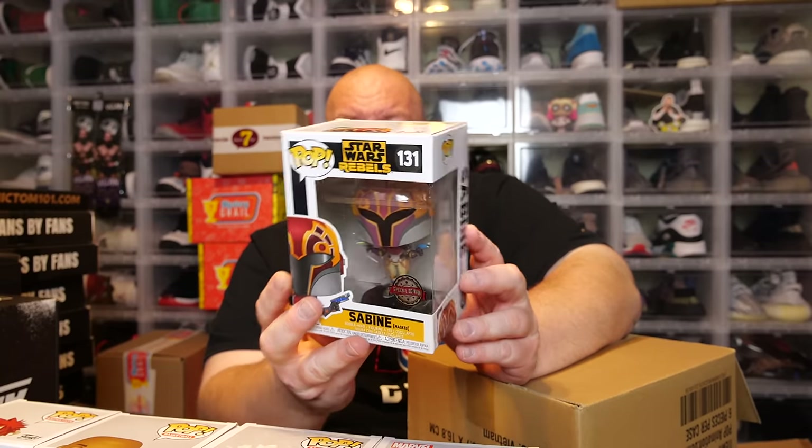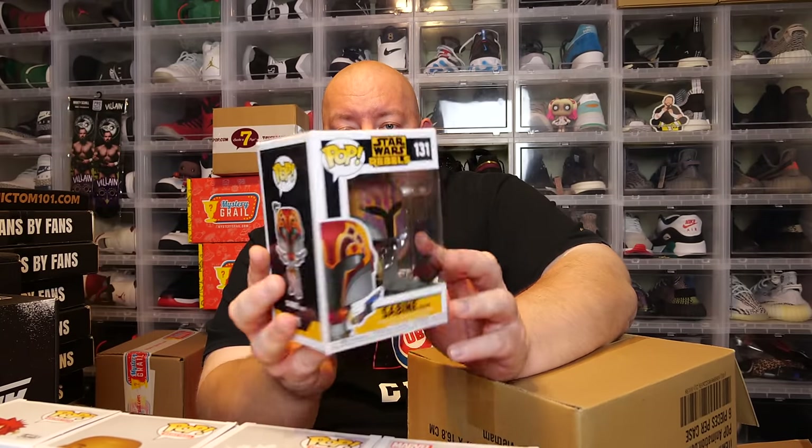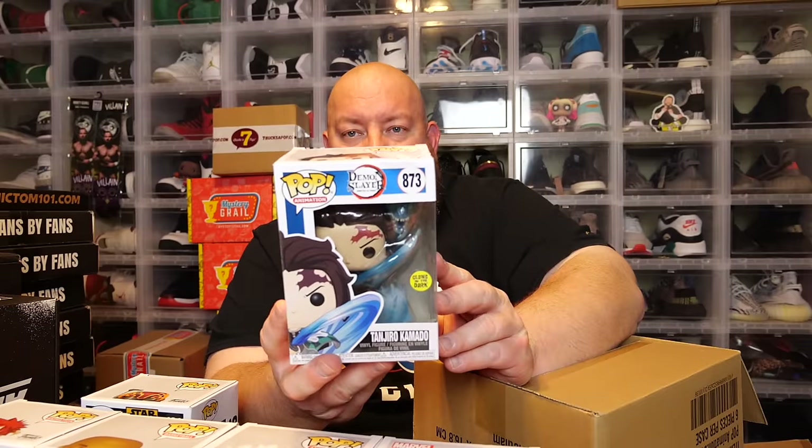We've got Star Wars Rebels Sabine — I hope I said that right. Not too bad looking. This is a 2021 pop with a little bit of a corner blemish right there, but not bad — about eight out of ten condition.